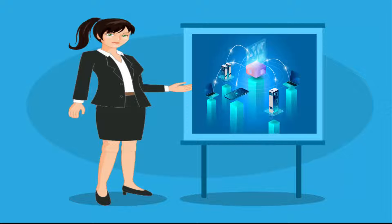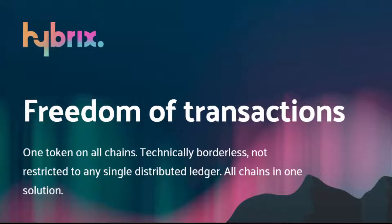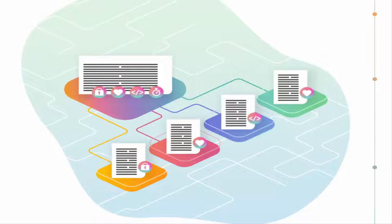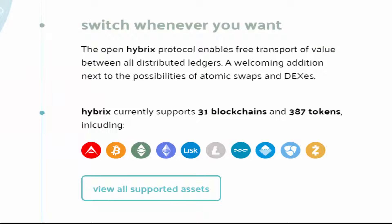Hello everyone, welcome to Cryptology Channel. Today I'm going to talk about a very unique technology-based crypto project. This unique platform's name is Hybrids. Hybrids is the freedom of transactions — no restrictions and no difficulty. Hybrids is technically borderless; it is like one token in all chains. Yes, you heard it right — all chains in one solution.